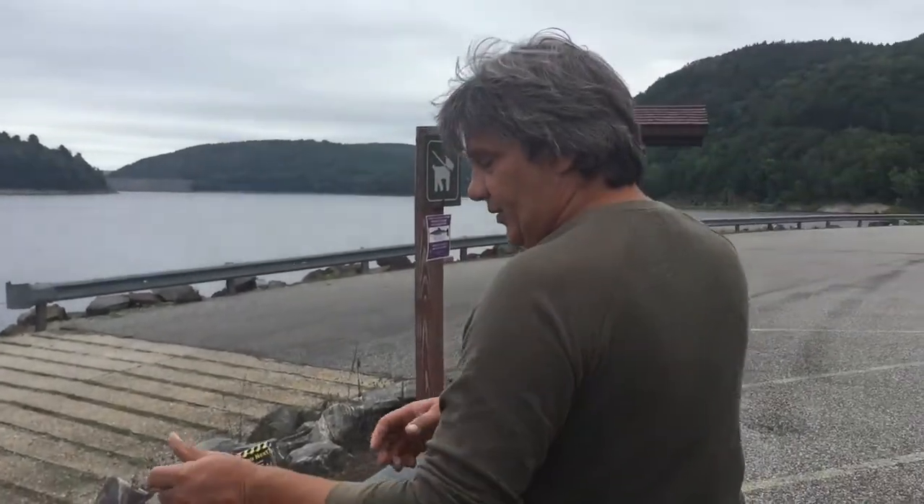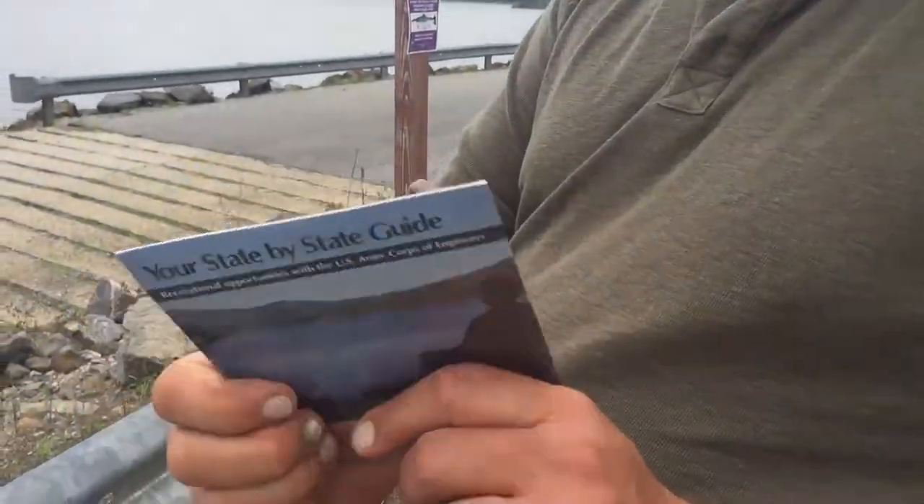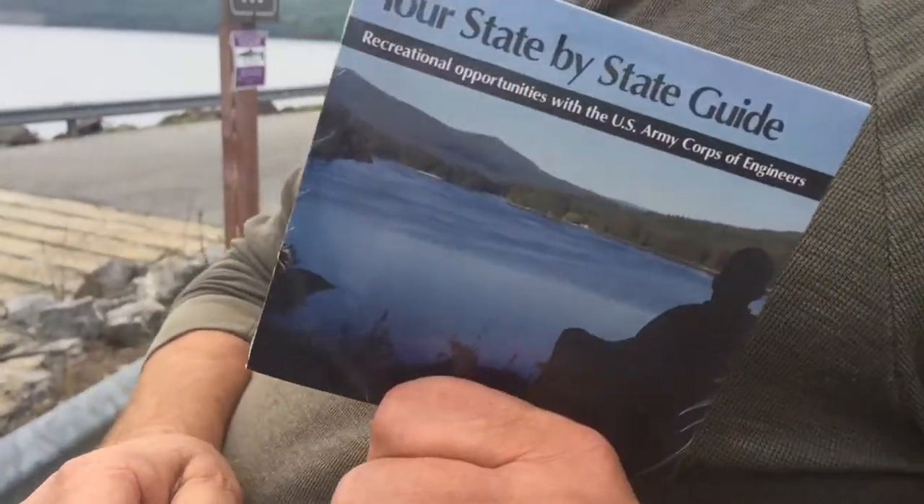Let's go over to the kiosk. We just picked this up — your state-by-state guide. Again, this is federal. Army Corps of Engineers goes all throughout the country, Alaska and Hawaii. But I can pretty much tell you: don't break the rules. I know from experience.